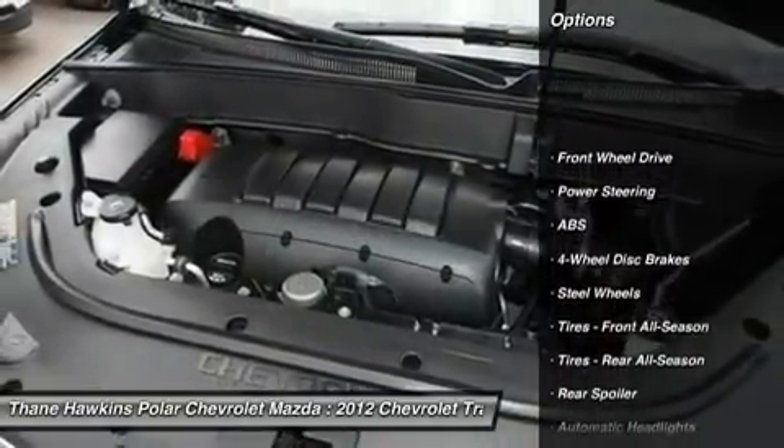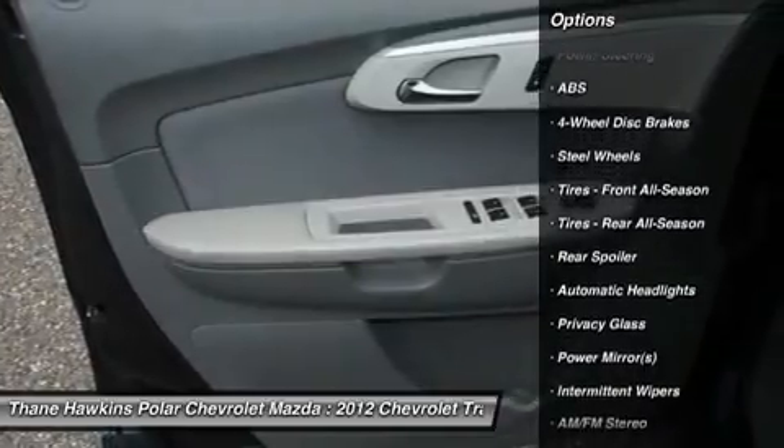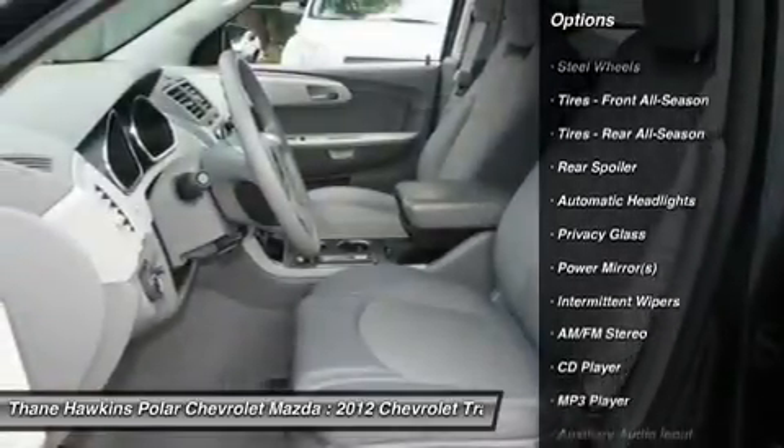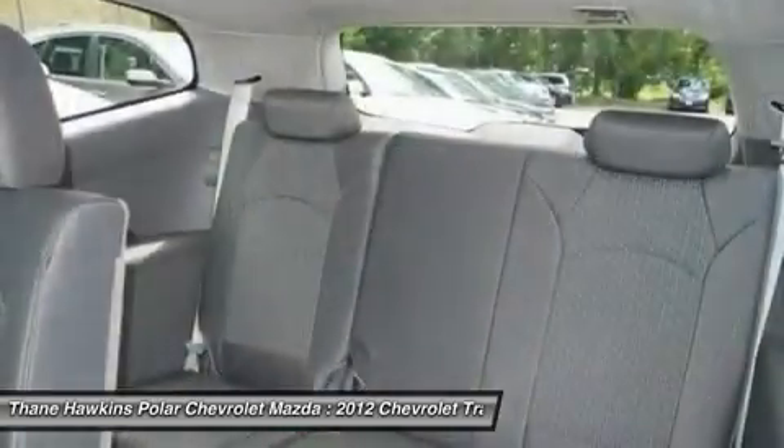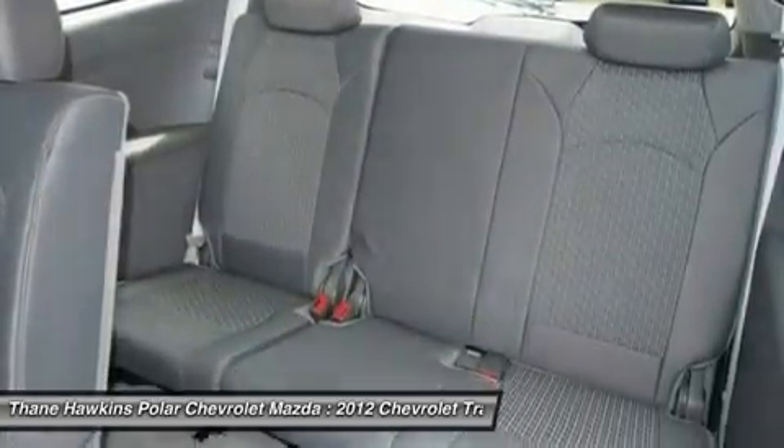Stability control, traction control, keyless entry, anti-lock braking system, power steering, adjustable steering wheel, driver airbag, four-wheel disc brakes, floor mats, cruise control.